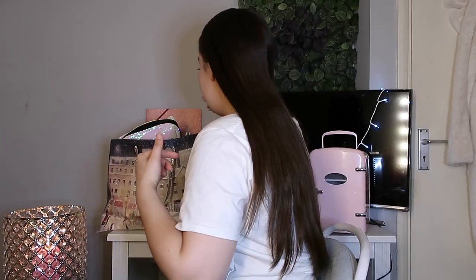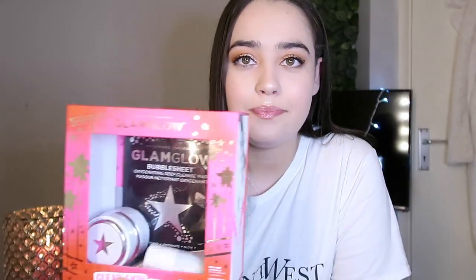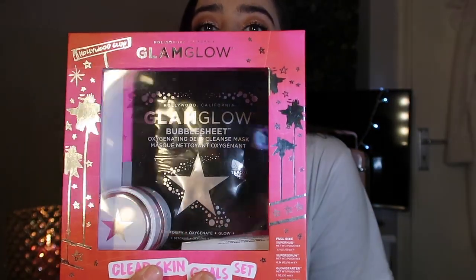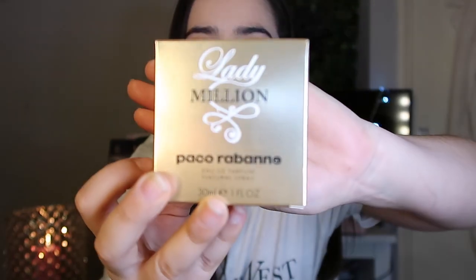While we're talking about skincare things, I bought myself the Glam Glow clear skin goal set in the January sales. It's really cute — it's for bad skin. I haven't really tested it out that much. I did it on my boyfriend and he said his face was burning so I don't know if I want to try it. My boyfriend also got me the Lady Million perfume, which actually smells really really good.